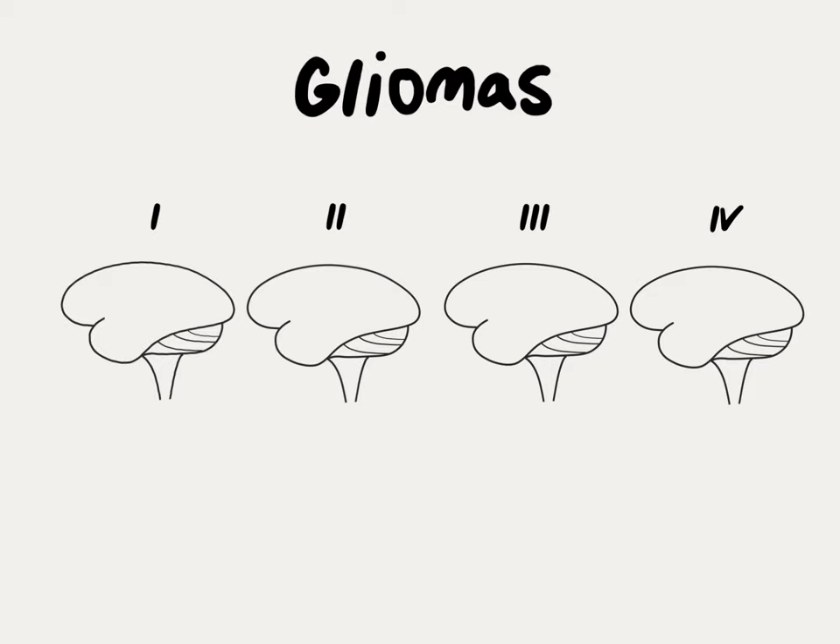Glioma grade ranges from 1 to 4, and there are big differences in terms of both the aggressiveness of the disease as well as the type of treatment.